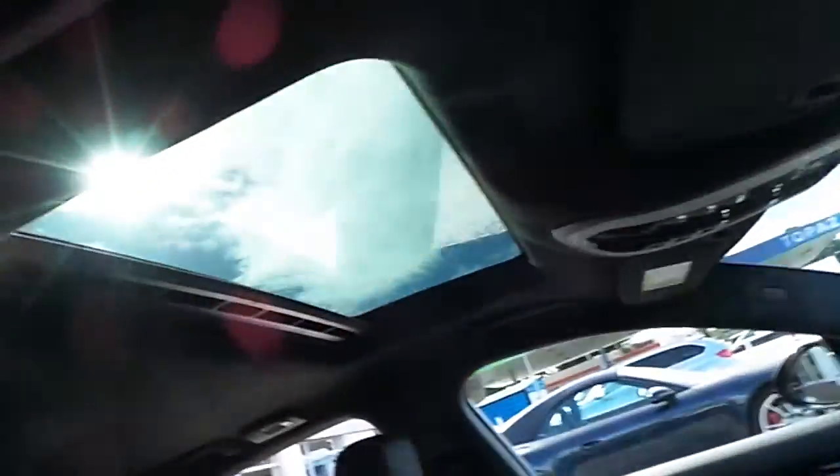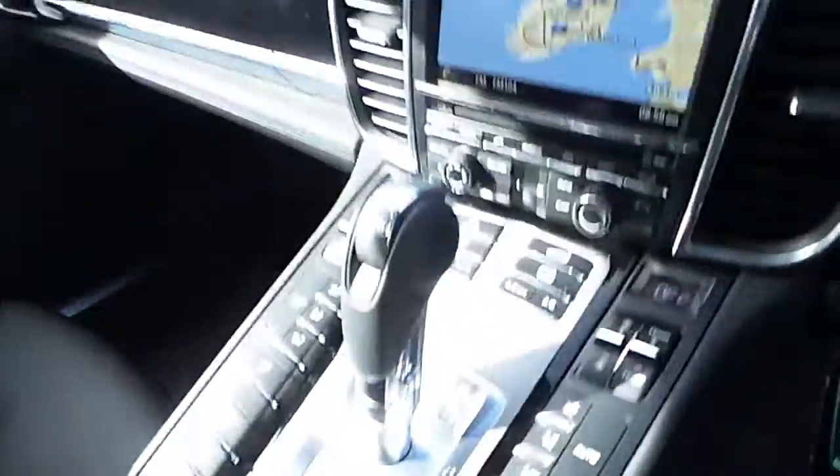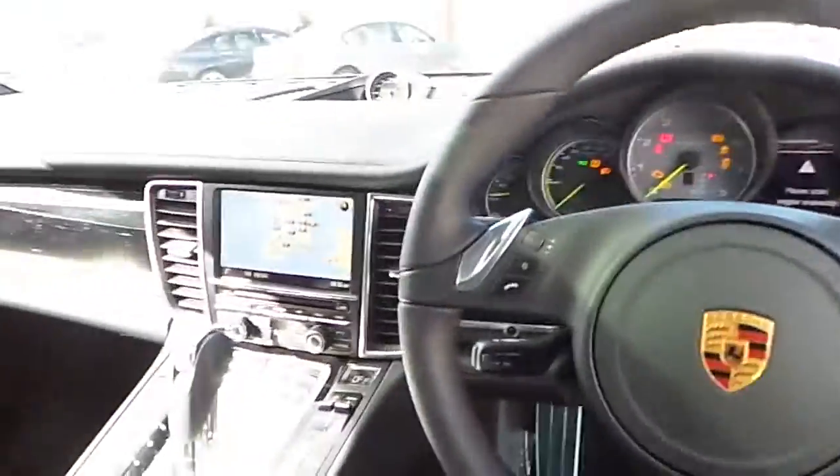This car has a full black leather interior, sunroof, dual climate control, heated seats, sat-nav, sports chrono package, multifunctional steering wheel, plus much more.